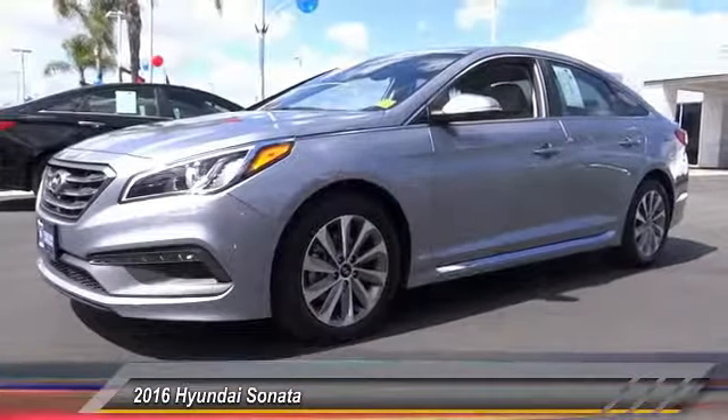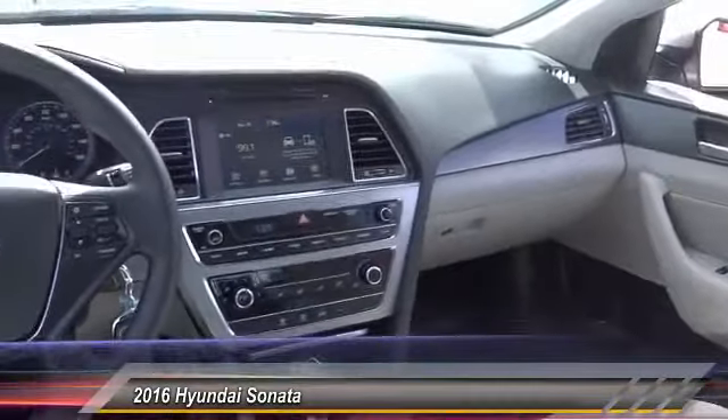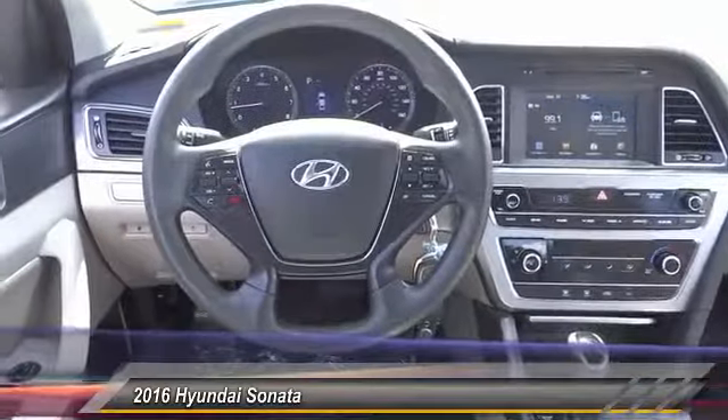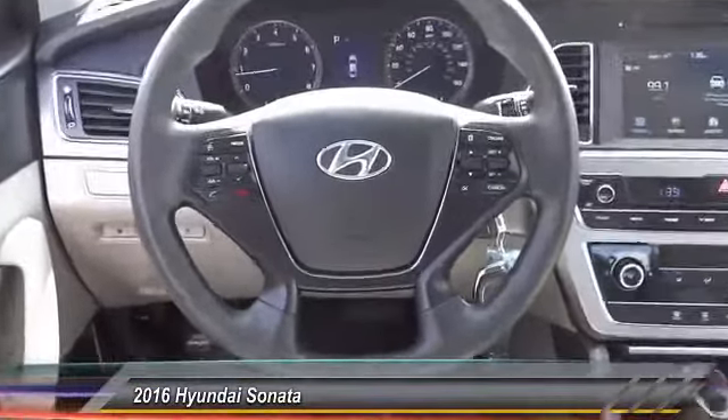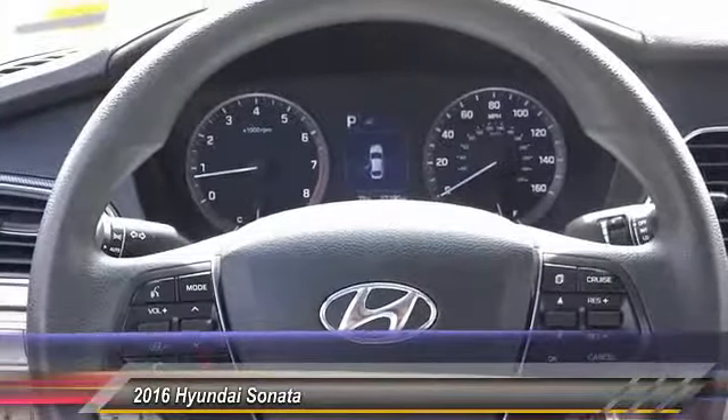This vehicle has less than 30,000 miles. Here are some of this vehicle's great options: traction control, backup camera, dual airbag, air conditioning, alloy wheels, power steering, four-wheel disc brakes, trip computer, CD player, power windows.